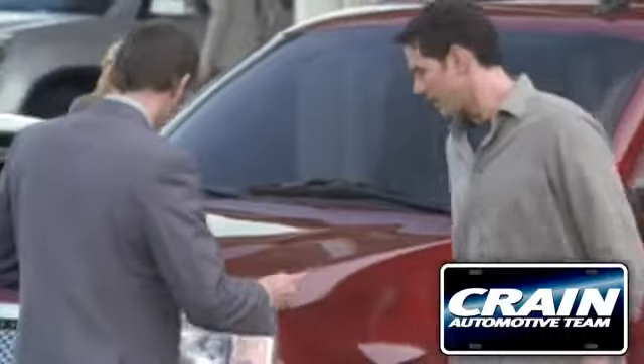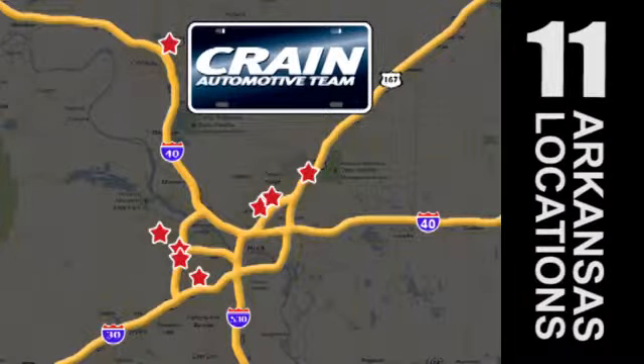Visit us anytime at Crain team dot com. Crain team's got them. Crain team dot com.